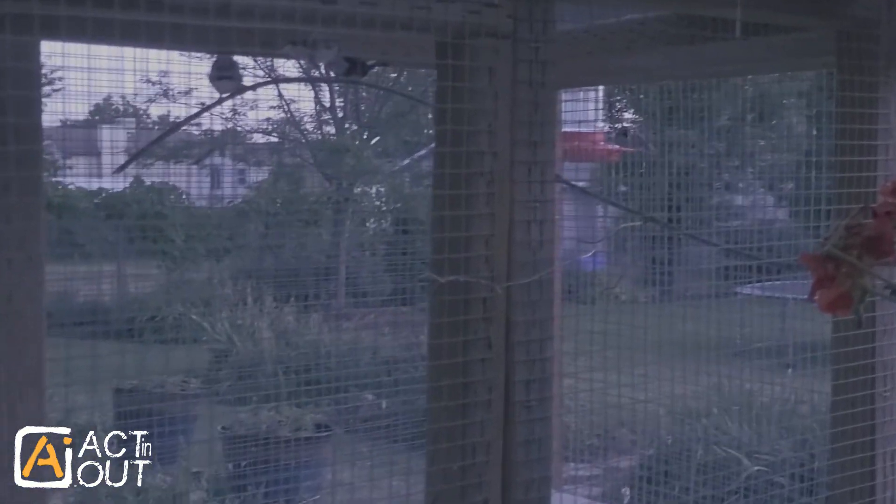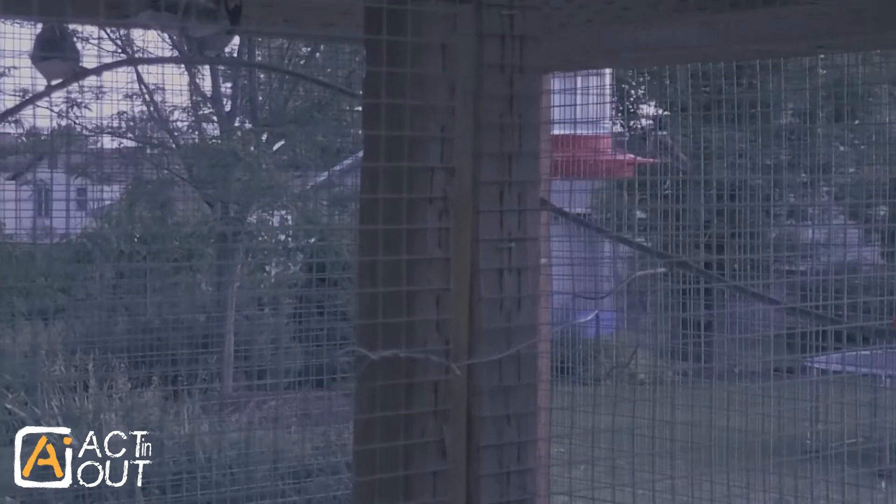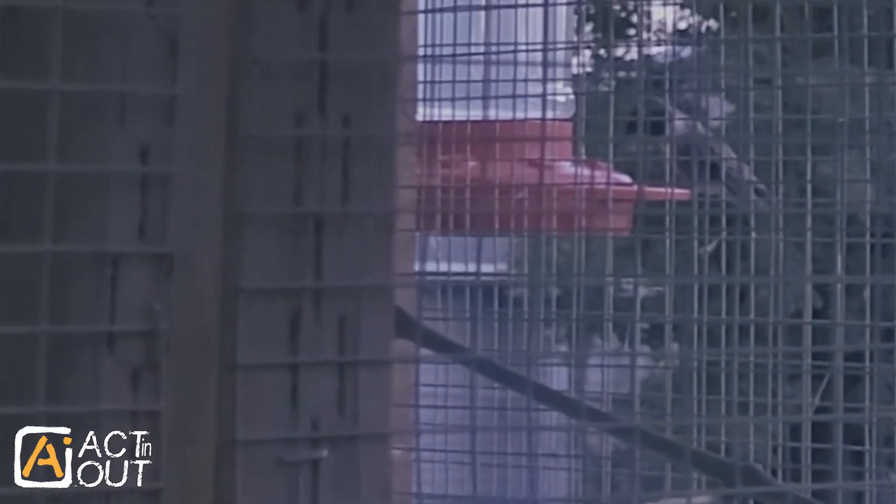Let's see if we can get zoomed in on that hummingbird right there. We're going through like three layers of quarter inch or half inch mesh, so it's pretty obscured by all the wire, but there's that hummingbird right there.